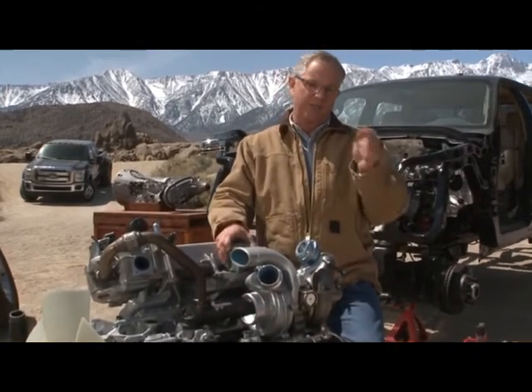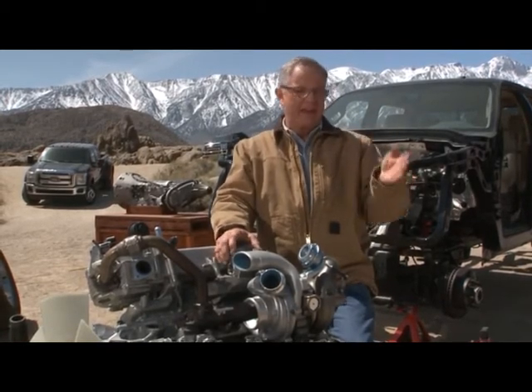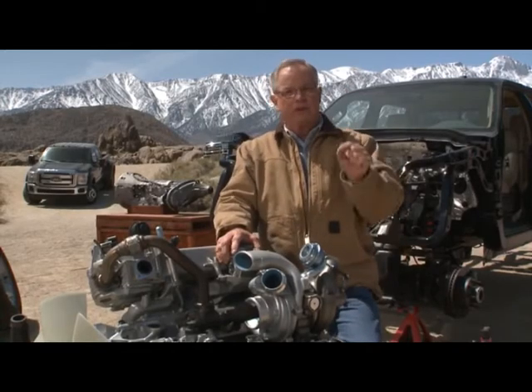They've got it down to about half as many regens, and every time you light that thing off you're using a little bit of fuel. It's the subtlety of detail.